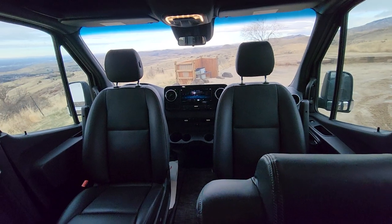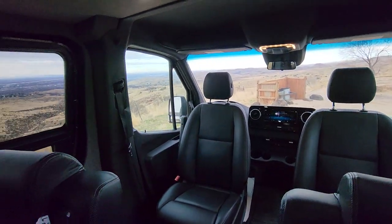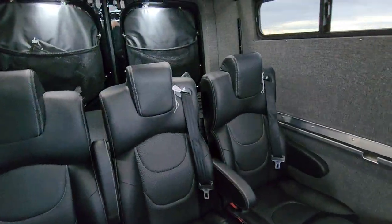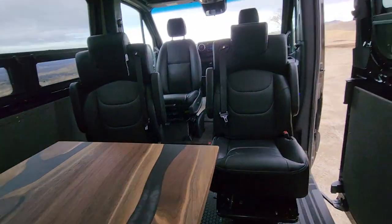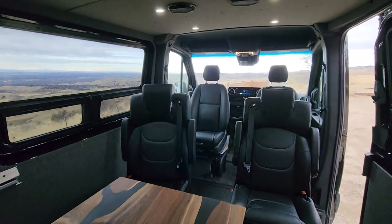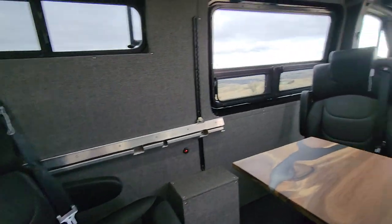Chassis super loaded — 10-inch touchscreen, heated power memory seats, all that good stuff. It's basically an awesome gear hauler, family gear hauler and traveler. Going to be able to travel in comfort and style.